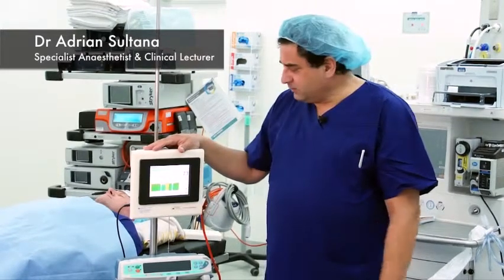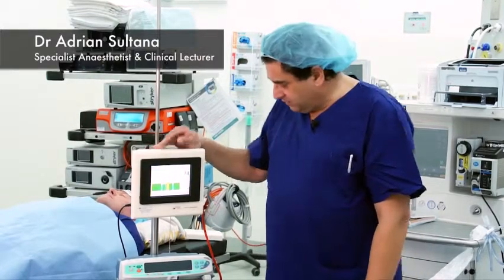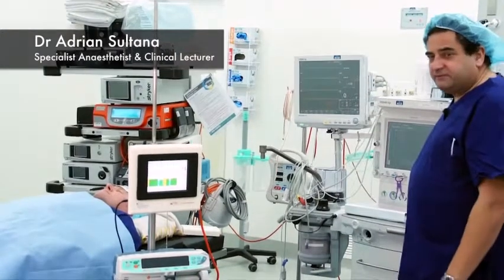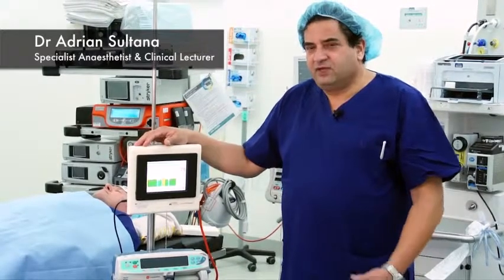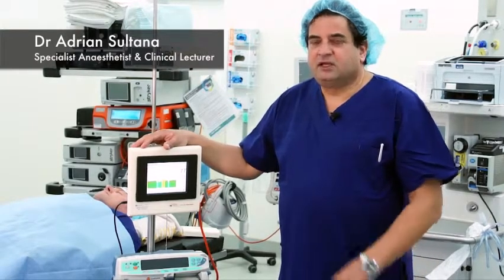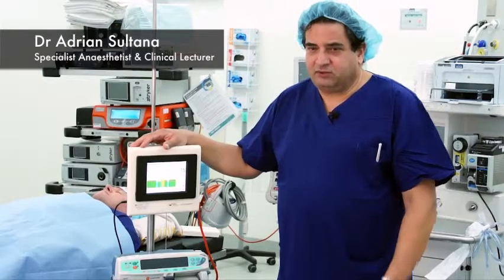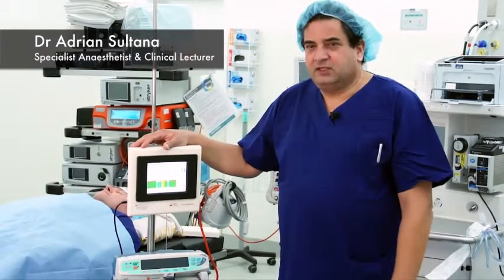The Brain Anesthesia Response monitor gave us a new level of confidence in allowing us to titrate the anesthetic by both intravenous and inhalational means. In doing this, we were able to provide safe, reliable, effective anesthesia in a number of environments, both for inpatients having major surgery, and also for outpatients having day surgery.